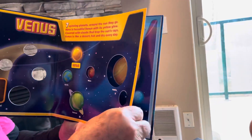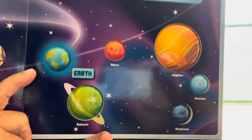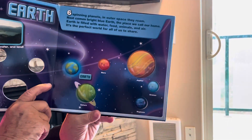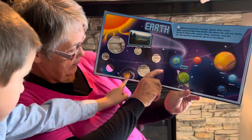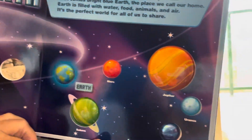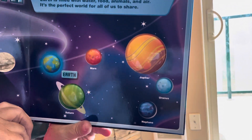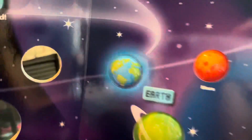And the next planet — do you know what this one is? Earth! Do you know who lives on Earth? Yes, Jeremiah and Karina — all of us live on Earth. Six spinning planets around the space they roam. Next comes bright blue Earth, the place we call our home. Earth is filled with water, food, animals, and air, and it's the perfect world for all of us to share.